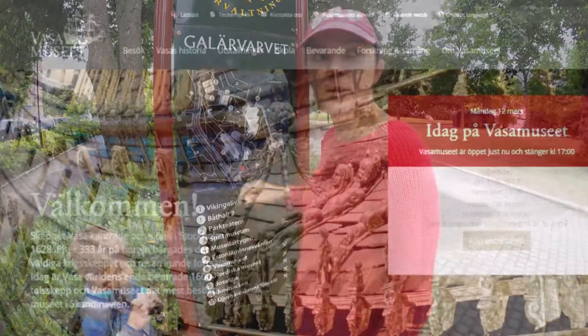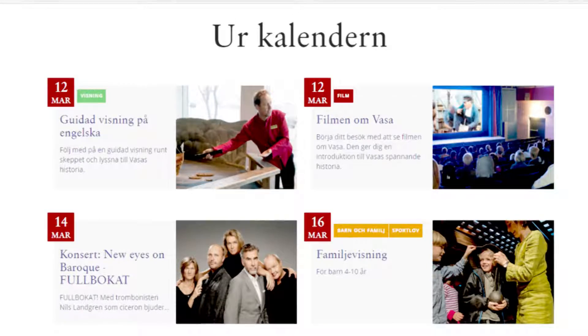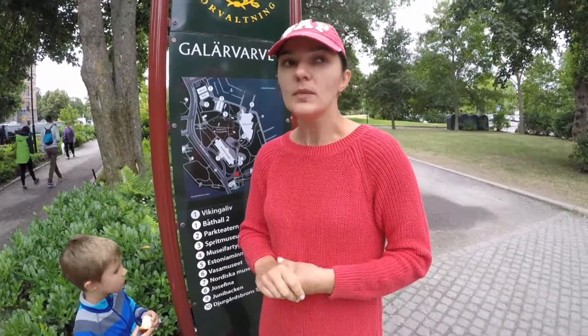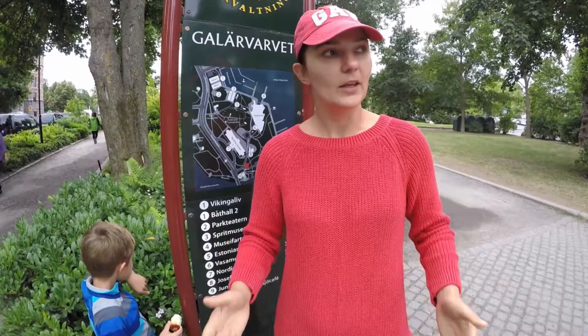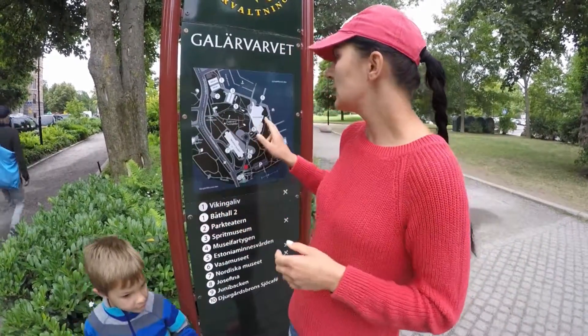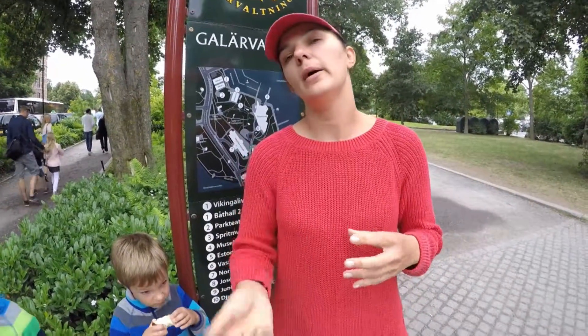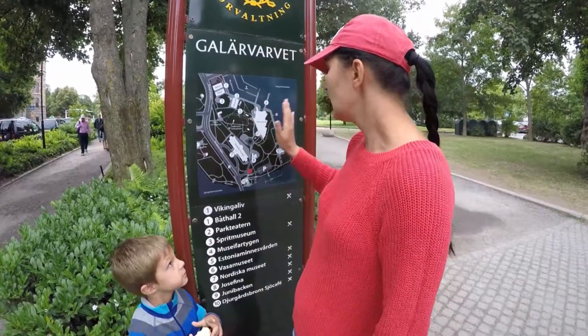Здесь есть Vasa Museum — это музей корабля, который был построен в 1300-х годах. Корабль очень-очень старый: как только его выпустили в воду, он сразу затонул. Там погибло очень много людей. Но он очень хорошо сохранился. Его подняли — это было в нашем столетии — подняли полностью, и теперь он стоит здесь в этом музее. Можно посмотреть на быт людей того времени, как выглядели моряки — реконструировали черепа, сохранившиеся на корабле, одежду и так далее. Вообще очень интересная штука, особенно мальчишкам. Мы там были неоднократно — очень нравится, рекомендуем.